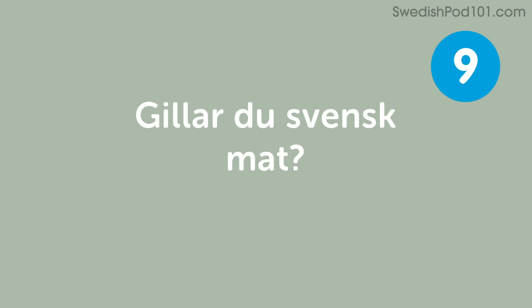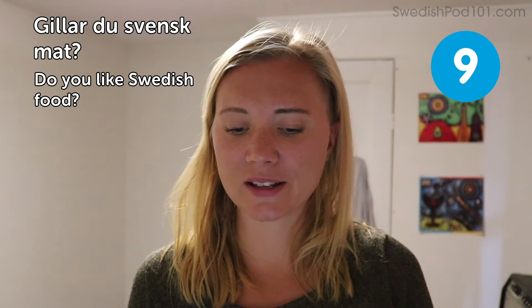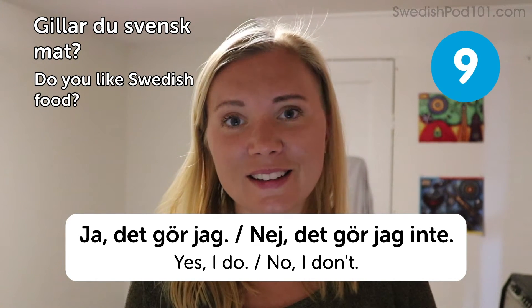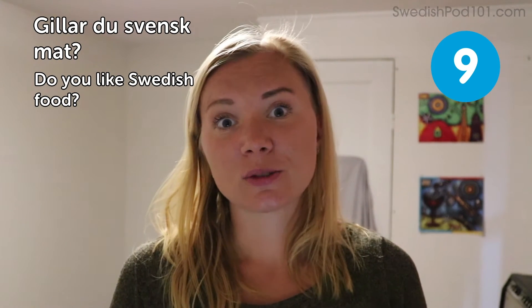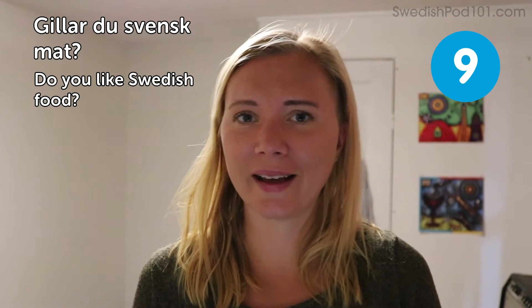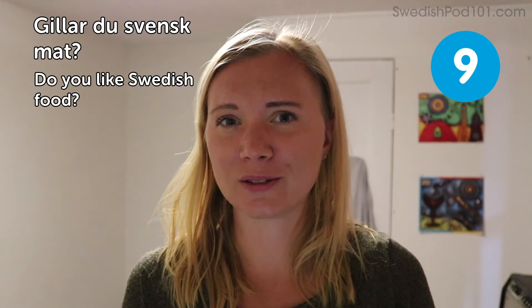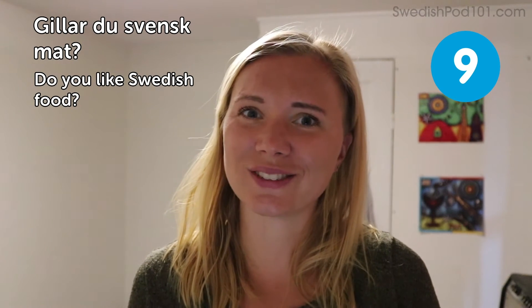Gillar du svensk mat? — Do you like Swedish food? There are two possible answers: Ja, det gör jag — yes, I do — or Nej, det gör jag inte — no, I don't. To be honest, the Swedish cuisine is not my favorite; I prefer Asian food. But if you're not in Sweden, maybe you have an IKEA nearby where you can try the Swedish meatballs. They're a traditional dish and kids really like them — a good start to trying Swedish food.